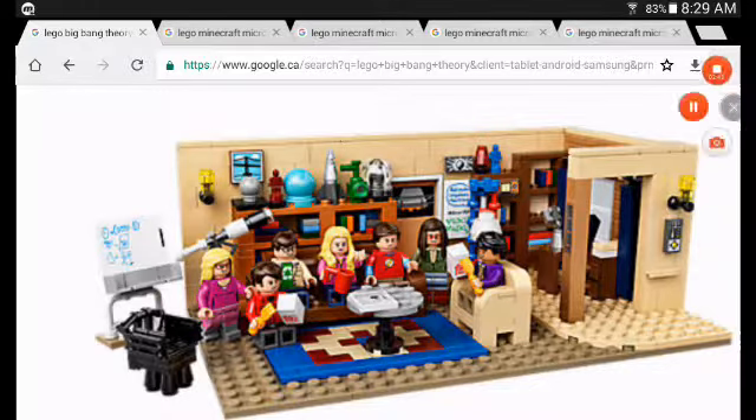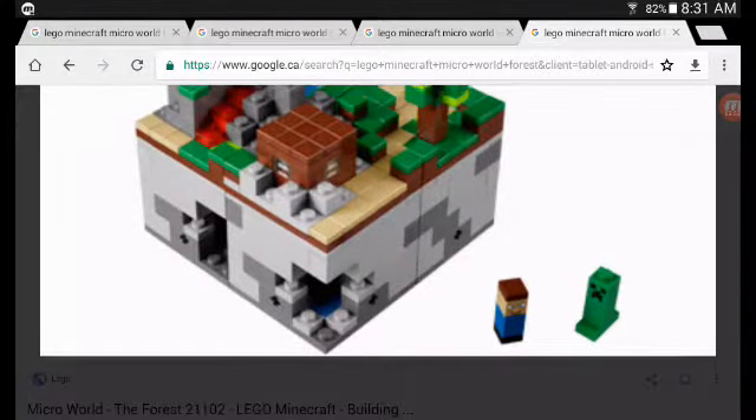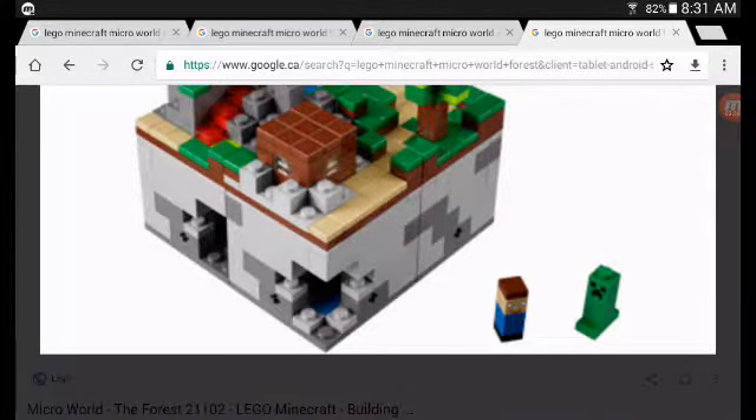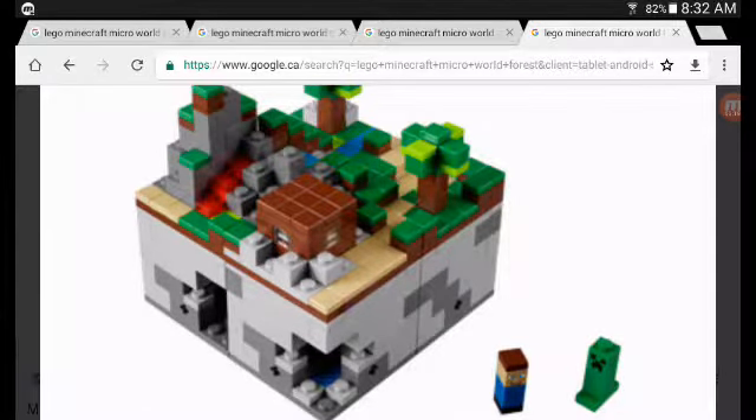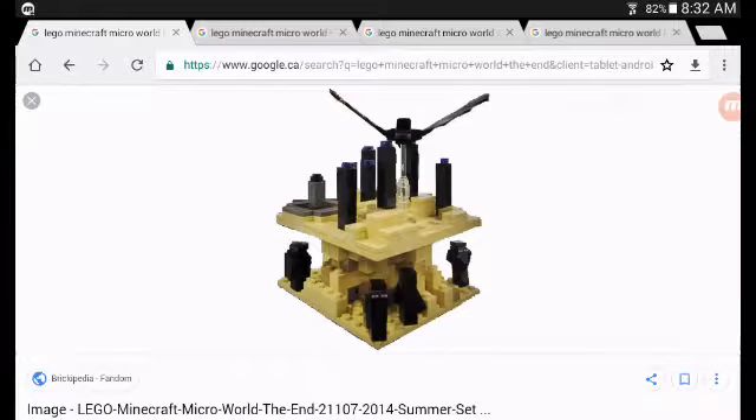Now it's time for number one — Lego Minecraft! It started out as a Lego Ideas set and it is the best Lego Ideas set ever. If they made Hello Neighbor that would be cool too, but Minecraft is still amazing. They created this awesome little play set with four sets: the Forest, the Village, the Nether, and the End — all very cool little play sets, very small but very cool.